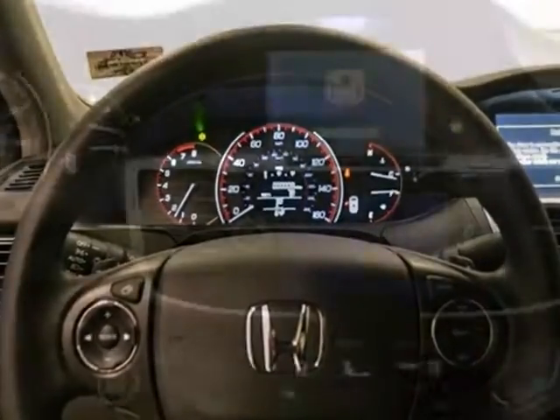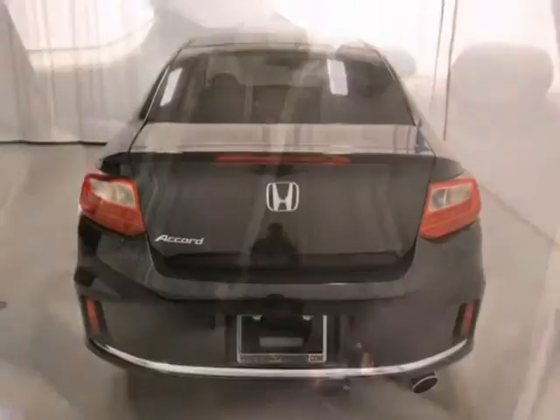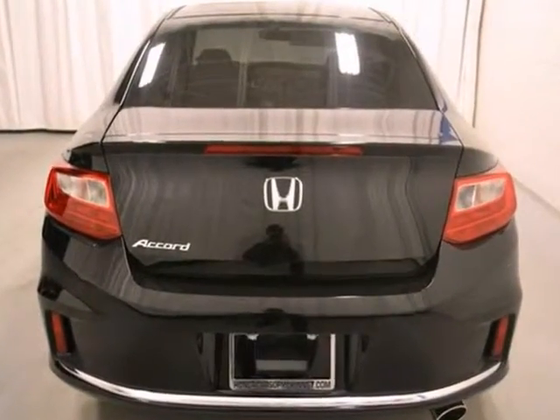It also features Bluetooth, climate control, and a backup camera. And with alloy wheels and a moonroof, this Honda won't be here for long.